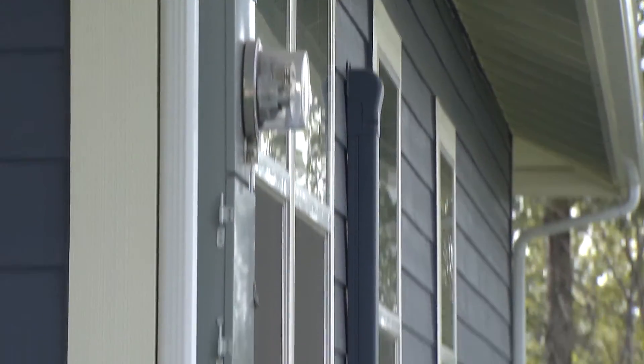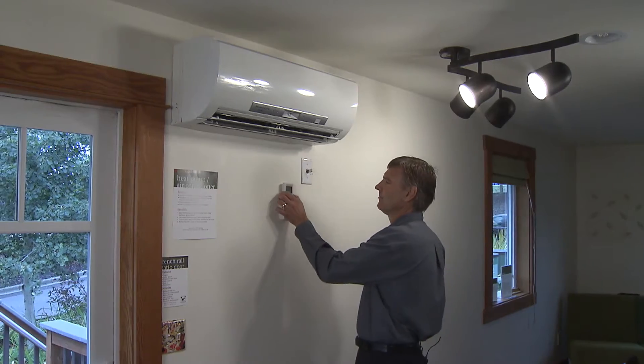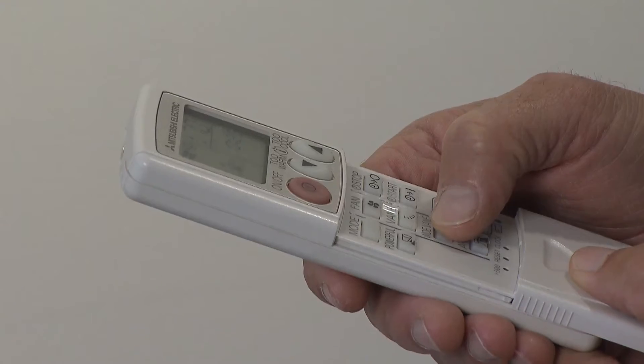While the change adds to the initial cost of construction, the energy savings will help the owner quickly recover their investment. The incremental cost basically for the ductless heat pump pays for itself in about three years.